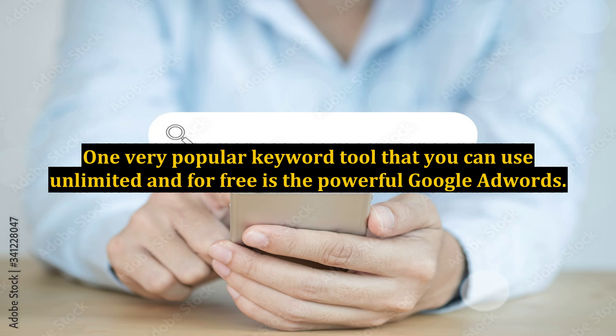One very popular keyword tool that you can use unlimited and for free is the powerful Google AdWords. Use this to look your market up and take a look at the programs that are available to see if you're going to make money there. You may also use trade sites, especially ClickBank, to see if there are offers and if there's a niche that you can go for.